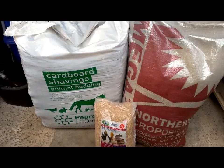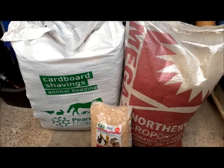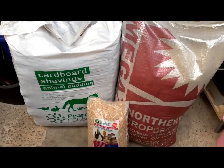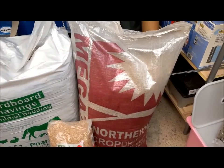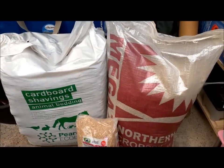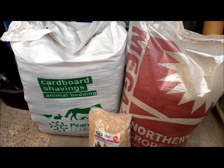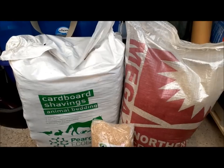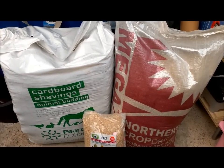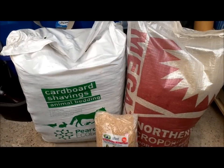Hi guys, it's Amanda from the Binky Bunny Shed. Today I'm going to be talking about gerbil bedding. Yesterday I went out and bought two new beddings for the gerbils. Currently they're on Megazorb, which I've been using for the past year. I never put my gerbils on wood shavings or sawdust because it tends to harm their noses — especially Marvin was getting a bloody nose where he'd been really digging at the wood shavings, and they can be a bit sharp.